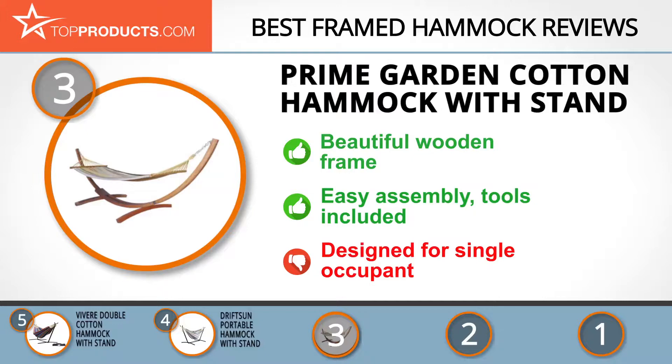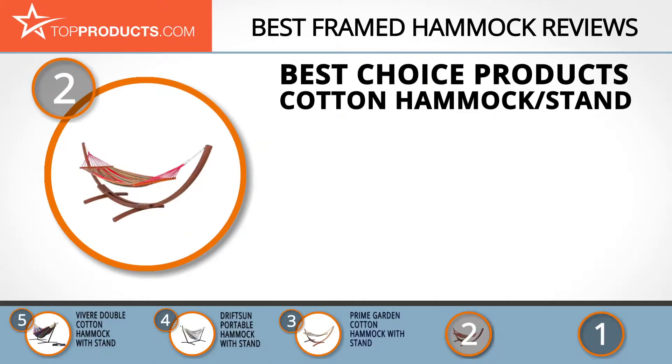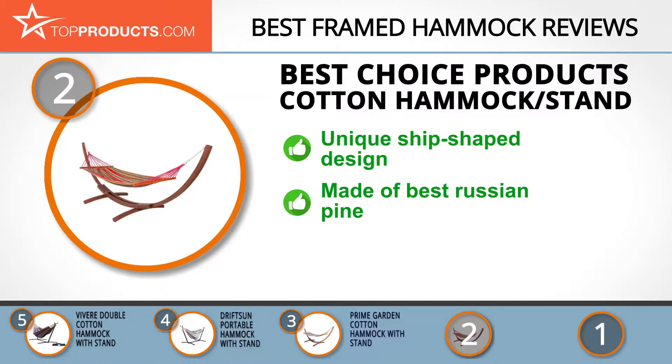For those mindful of budget, our number two pick is the Best Choice Products Cotton Hammock with stand, taking the spot for best value. Best Choice Products is dedicated to providing high quality home and garden goods at low prices. This interestingly designed hammock comes in the shape of a ship, and while it doesn't create the experience of being on a boat, it's comfortable and spacious. It's a sturdy, affordable design made from Russian pine, though it may need some care and maintenance to keep it strong.